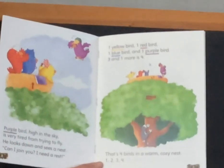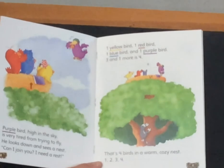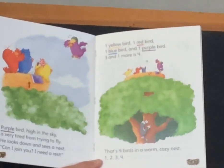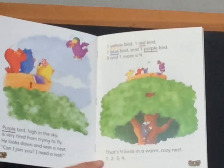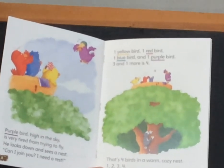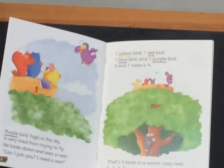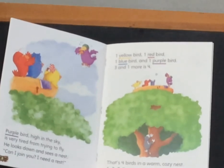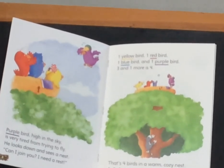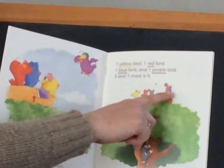Purple bird, high in the sky, is very tired from trying to fly. He looks down and sees a nest. Can I join you? I need a rest. One yellow bird, one red bird, one blue bird, and one purple bird. Three and one more is four. That's four birds in a warm, cozy nest. One, two, three, four.